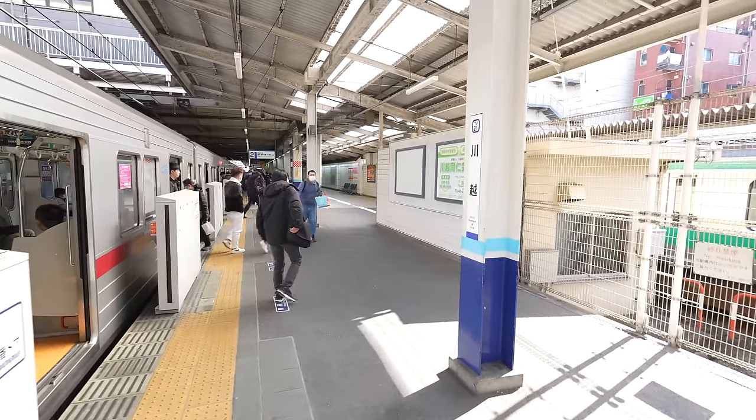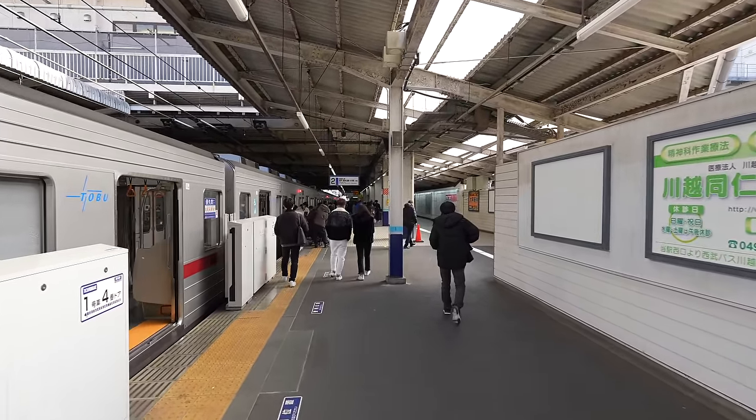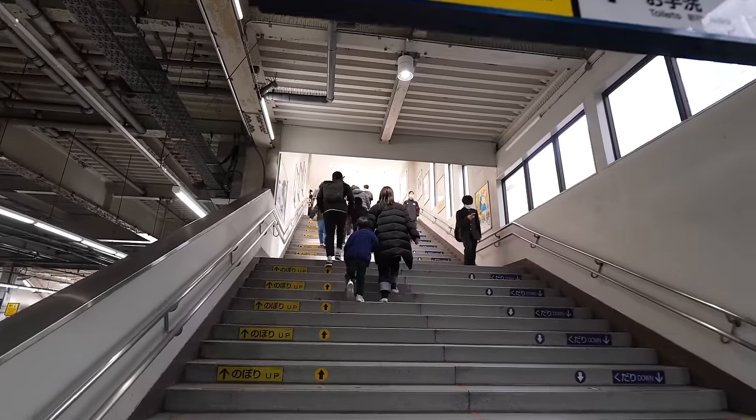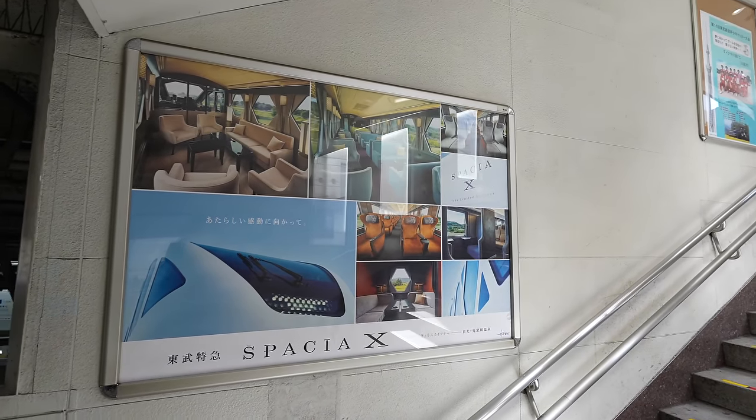Finally we arrived at Kawagoe station! So Ikebukuro station is the northernmost part of Tokyo — it's one of the closest places to Saitama Prefecture. From there it takes about 30 to 40 minutes by train. It's a little bit far but not that bad, thinking about it being a different prefecture.